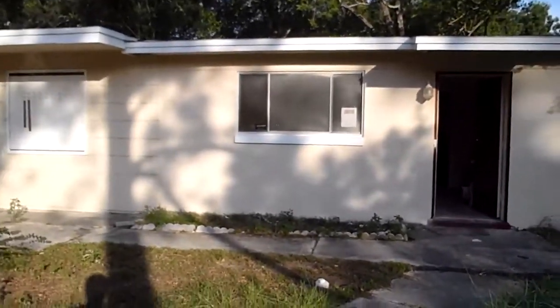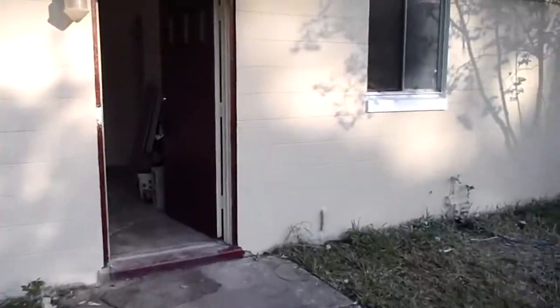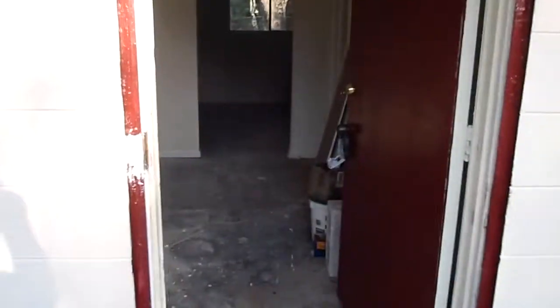Hey, John here in front of Goldilocks Lane for a rehab update. We have finished our first phase of inspections for electrical, AC, and plumbing.